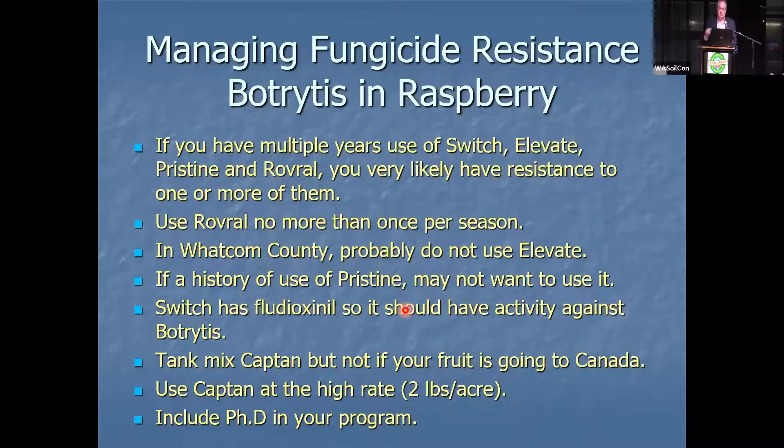If you have multiple years of use of Switch, Elevate, Pristine, or Rovral, you very likely have resistance to one or maybe all of them. I was working in a field with resistance to at least two of them. I have been pushing this effort — Chakrahar talked about a high-throughput method. It's year five. We got funding to develop this high-throughput method where everyone's field could be typed so you'd know what resistance you have and at what level.